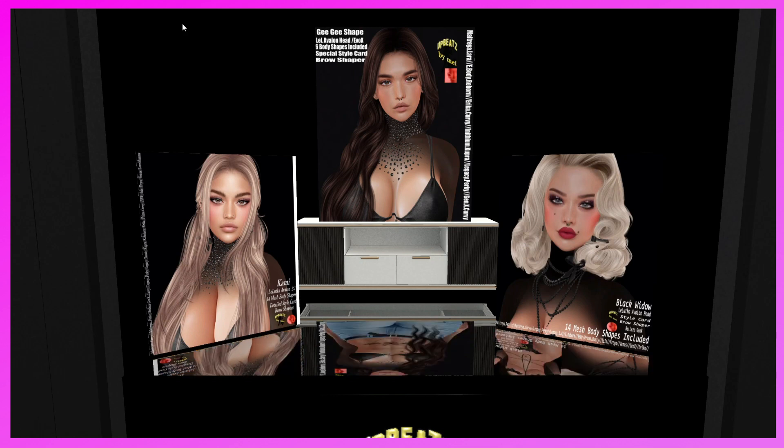This is Lush Poses. They have the Deso female Bento pose pack — 12 static poses, stand and pose ball. They're really pretty. Her tattoo is really pretty on her thigh, and the avatar is really pretty as well. They have a whole bunch of other poses so definitely come check them out.